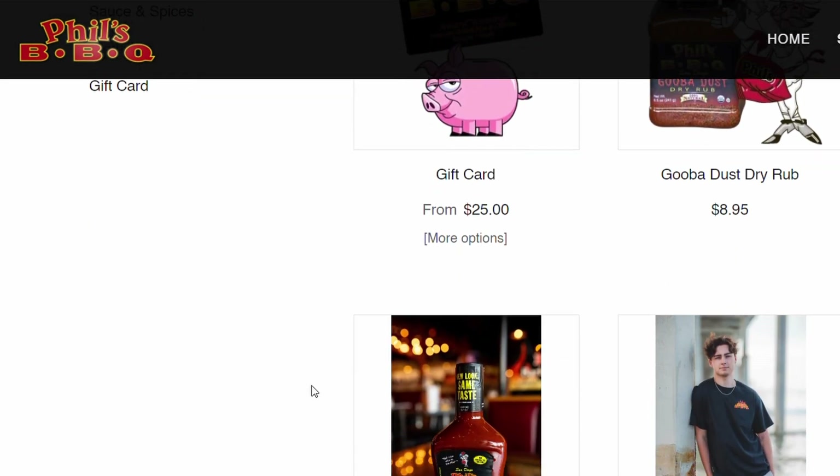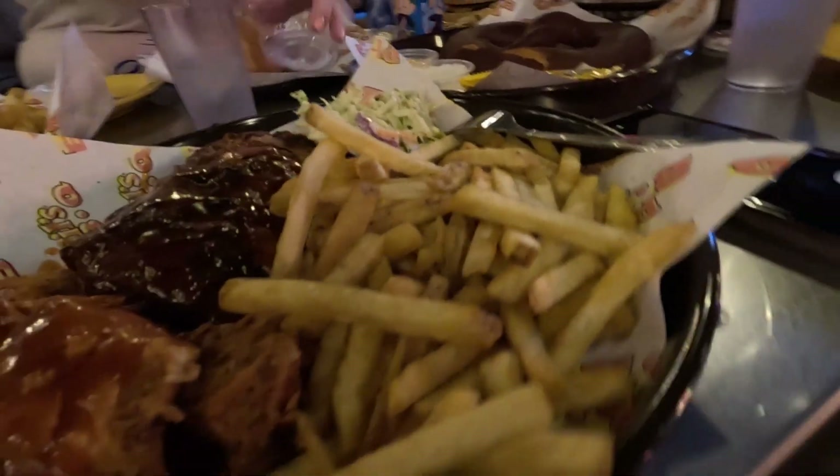Looking into their retail store, it seems like they have only one version of rub and one version of sauce, so I'm inclined to believe that's what they use inside the restaurant too. But it's possible the chicken and ribs have different sauces or rubs — I really don't know. What's remarkable is how astonishingly different the two meats tasted considering how similar the seasonings may have been. Very interesting.